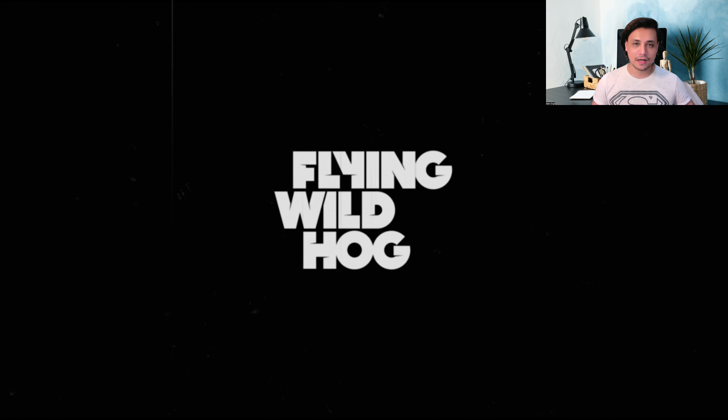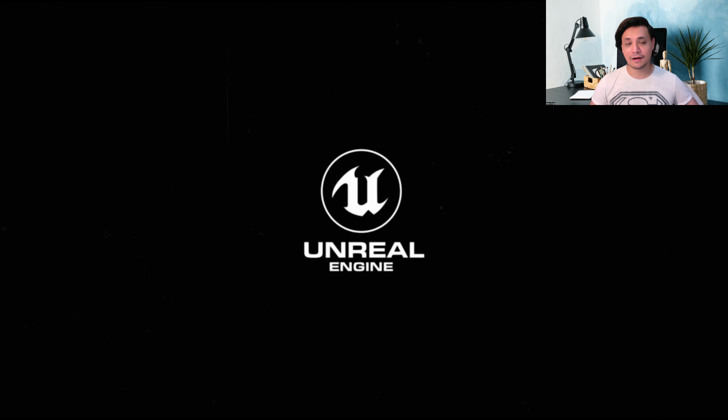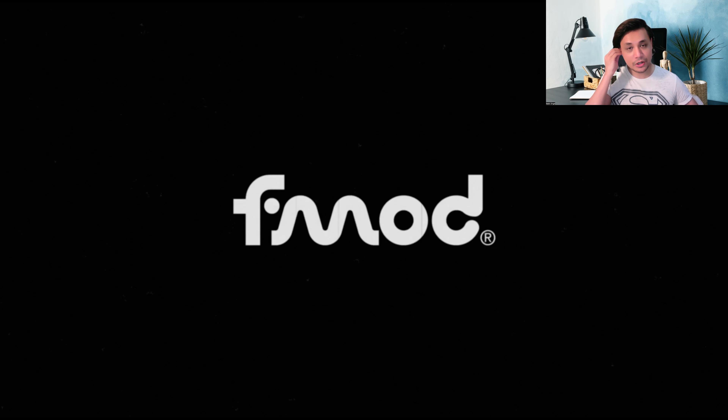Hello everyone and welcome to another video of mine. In today's video, we're going to be taking a look at Trek 2 Yomi. Let me quickly get my earbuds on and I think we should be good to go.